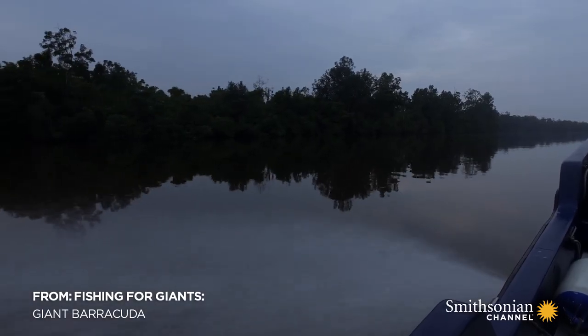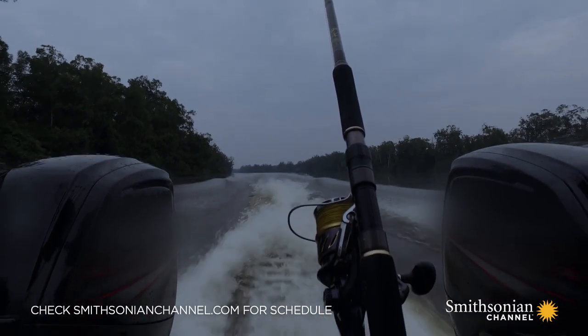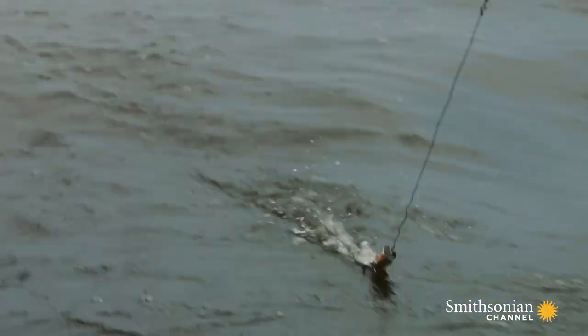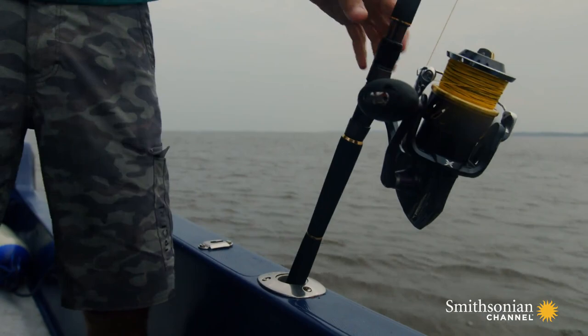The Agwe River, the fourth largest in Africa, empties its massive volume of water into the Atlantic Ocean just south of Port Gentile. It mingles with the salt water into a murky soup — perfect conditions for Barracuda to ambush prey.